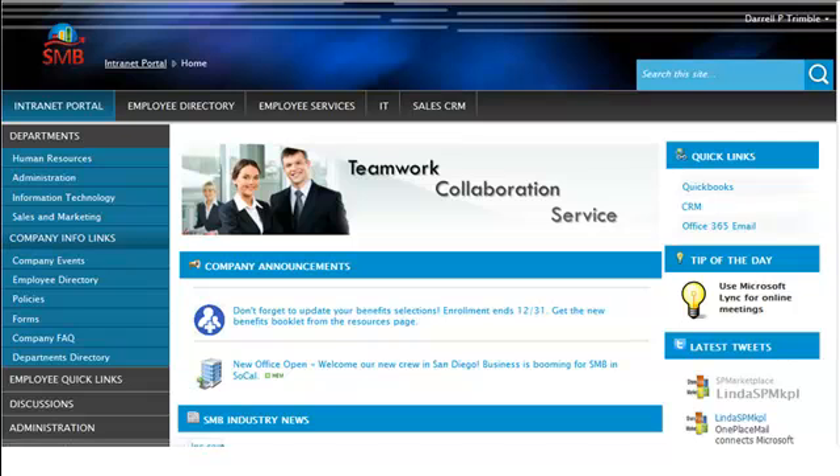We'll start at the top with the intranet portal. As you can see, this is a central place for your staff and employees to come to find out the latest company announcements, news pulled in automatically from RSS feeds. Here are quick links into different applications your organization may use. You can put in fun and useful web parts such as tip of the day, weather, stock market, and so on. You can also hook in with the latest social network things — here are your latest tweets related to your company.